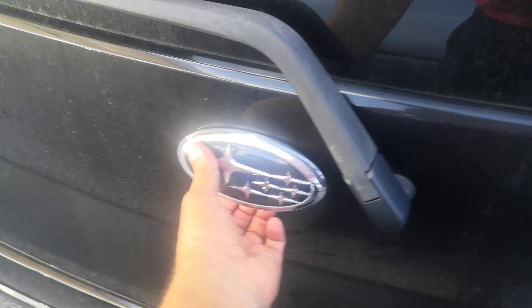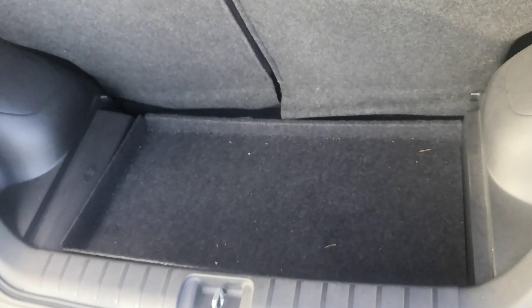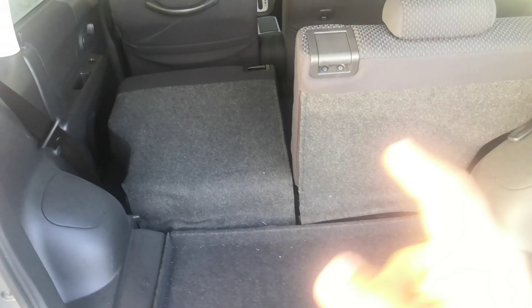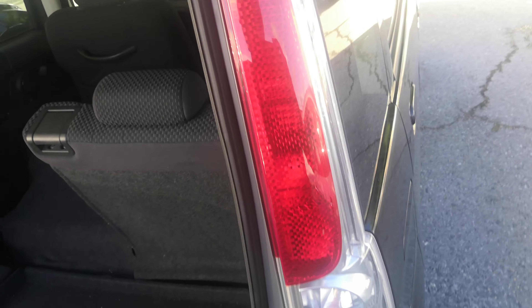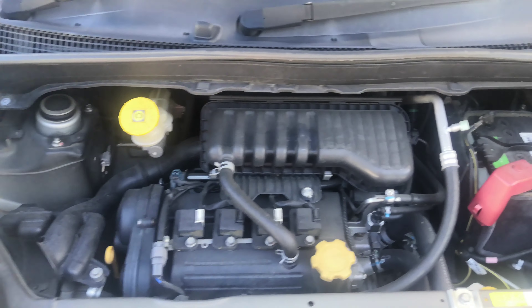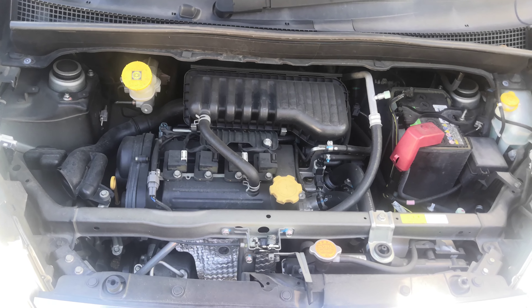That is your rear cargo space. You do have an option of folding the rear seats down — they will go flat, but you will have a hump there. Let's go ahead and go to the engine compartment. There's the powerhouse — this is a 660cc engine, which will be cleaned during the detailing process.